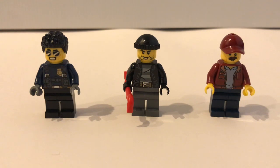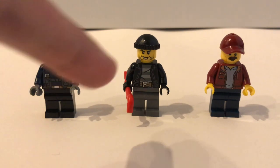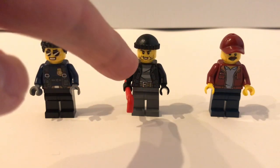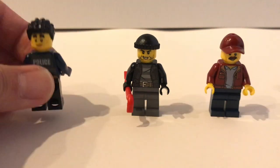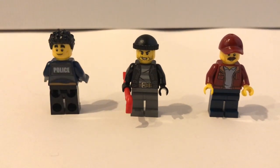This set comes with 10 minifigures. First we take a look at the policeman, the thief, and the taxi driver. The policeman is a named character called Duke Detain. The torso is new, the face print is new, and you also get a new hairstyle which is quite nice. The thief's face print seems new, and as typical, they're wearing a prisoner outfit under their jacket. For the taxi driver, the torso is not new, but you do get a new color of the baseball cap. Duke Detain also has an alternate face expression, which looks really nice — he's the only minifigure in the set with an alternate face.